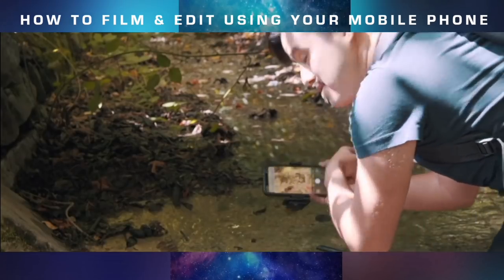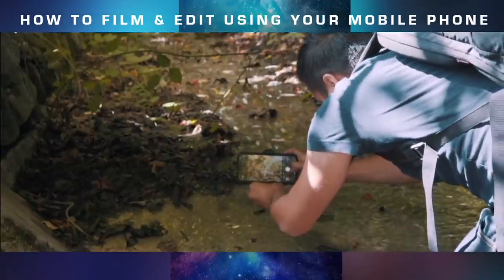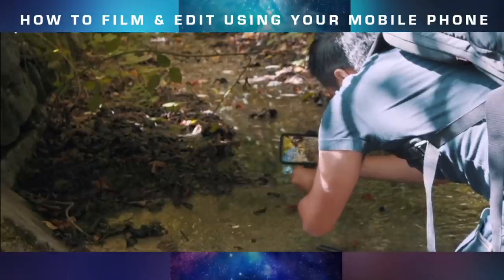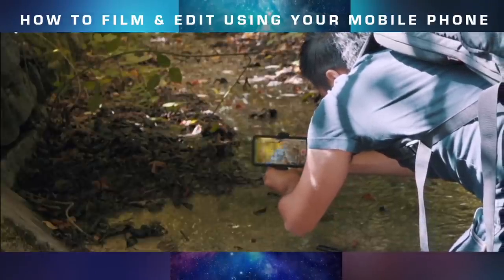There's a nice reflection going on here, and I think this is going to look great for a nice close-up. I'm going to use the tele lens for that — set the focus on the reflection, lock it, and action.